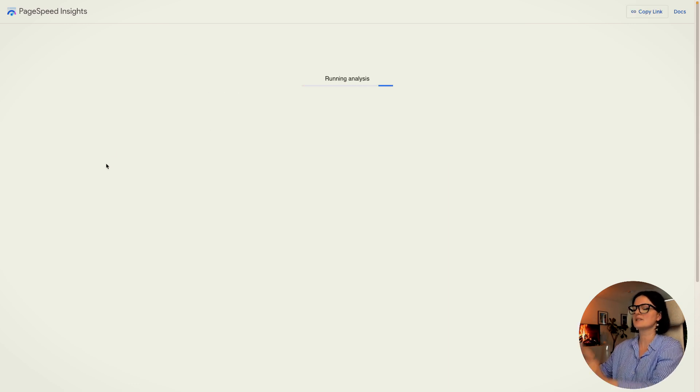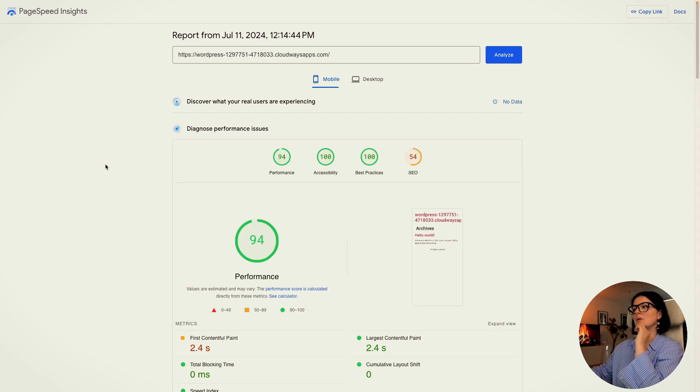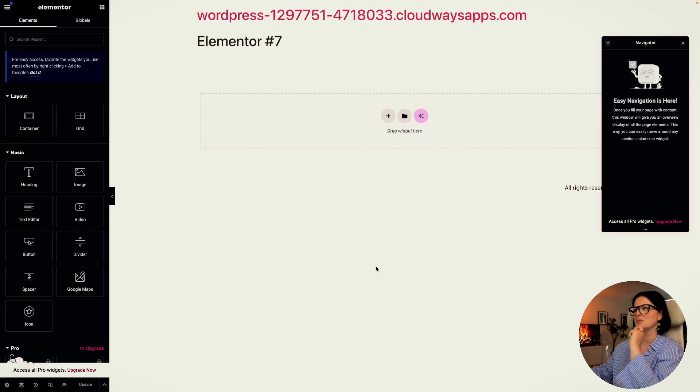Let's analyze. We are checking mobile first — this is not bad. SEO-wise it's okay, we didn't do any SEO. Oh my God, this is actually fantastic! Let's see how the website performs once we add a few things on it.